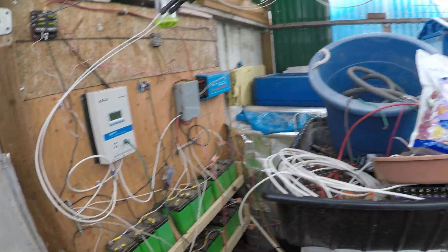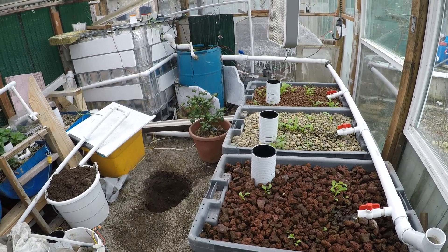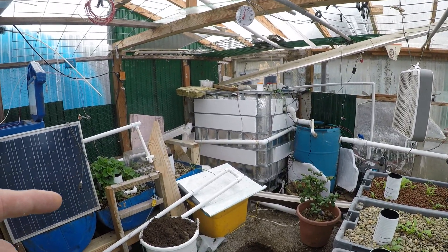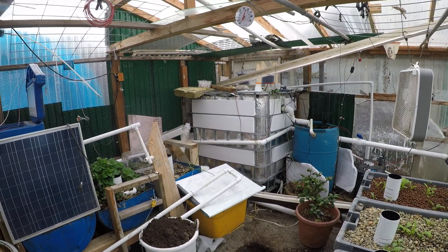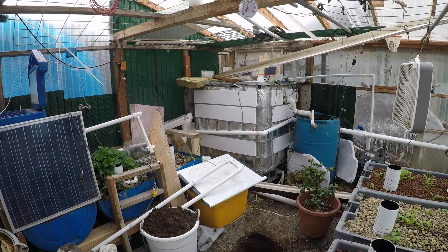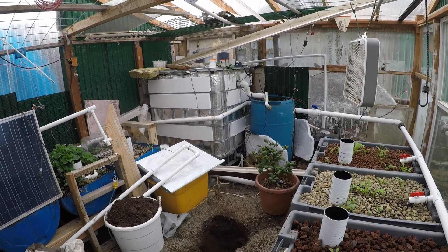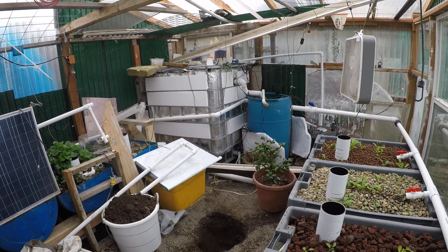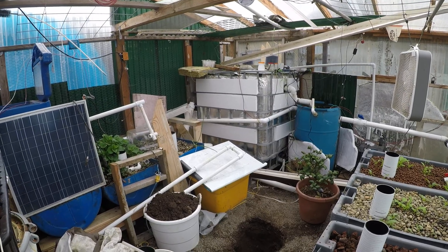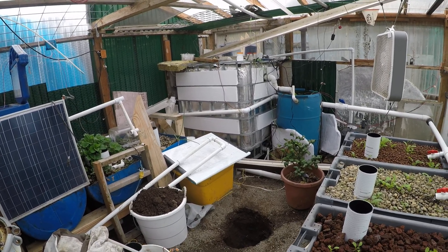Everything else has been good. We're adding insulation to the tank — as you can see, foam boards are getting secured up there and then we're going to cover that up and make it look pretty at some point. That's going to help with temperatures. If you're doing this from scratch with an IBC tank, insulate it right away — don't do what I did, because it's a lot more work to insulate it when it's full, especially when you're up against a wall.